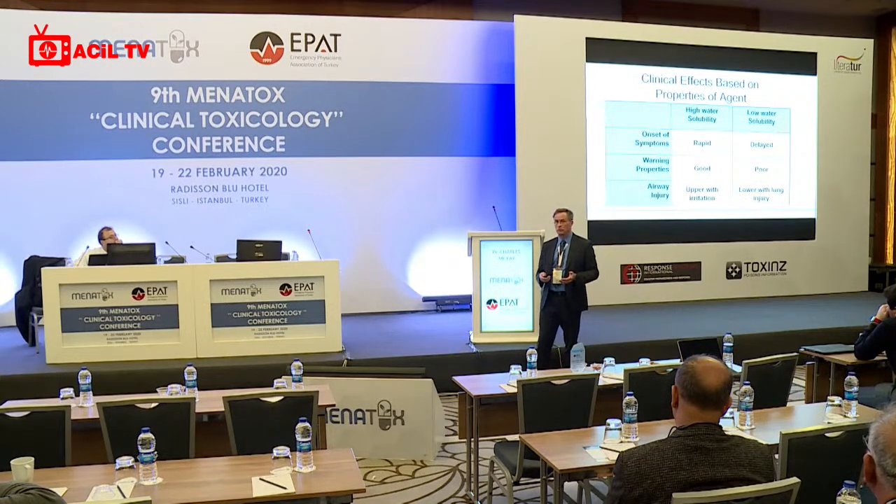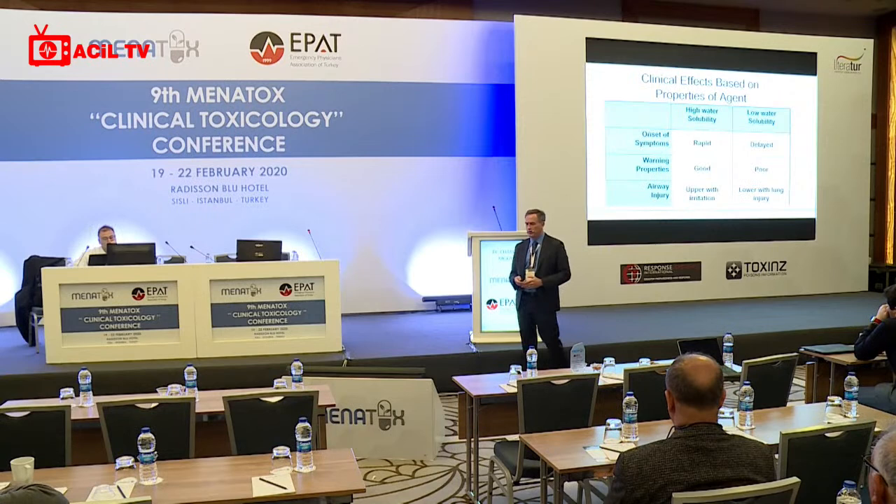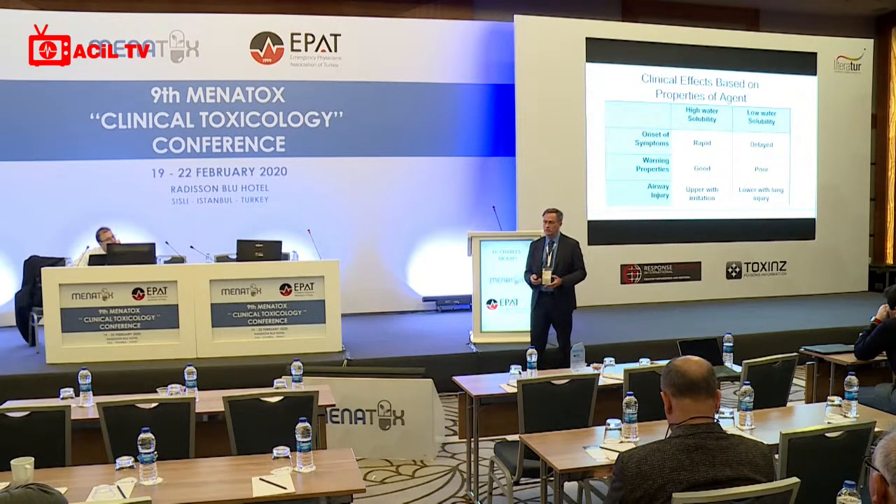You want to distinguish those who need significant attention from those who are just crowding the emergency department because they're worried — they've smelled a bad smell, or their eyes are irritated and running. Don't get distracted by the very large number of people who come with very mild symptoms.